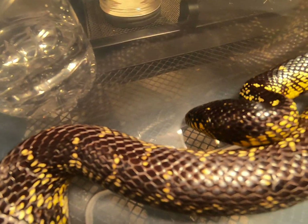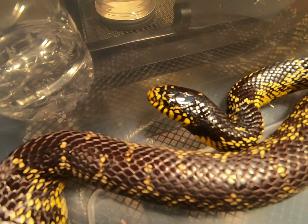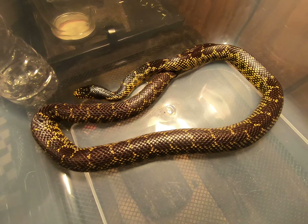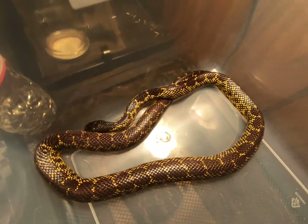He's trying to dig — he's trying to burrow. There's the Desert King Snake for you guys: the rattler eater.